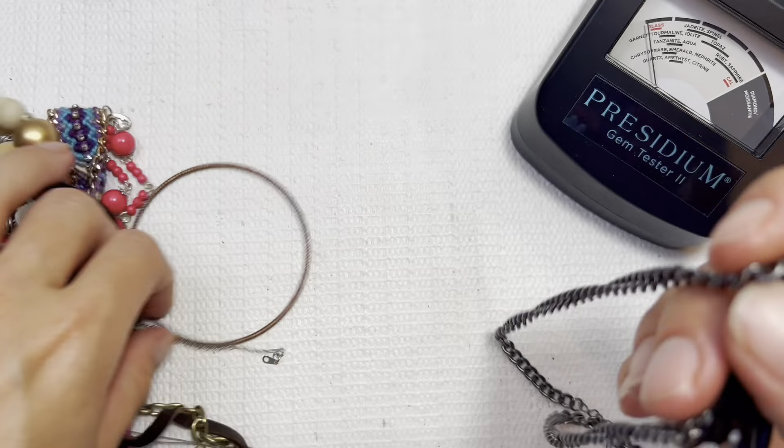Pearl choker here, I'll do this one for one dollar. And we've got a wrapped pearl earring. I think that's another Coldwater Creek — and some of these Coldwater Creek necklaces can go for a pretty good amount on resale.